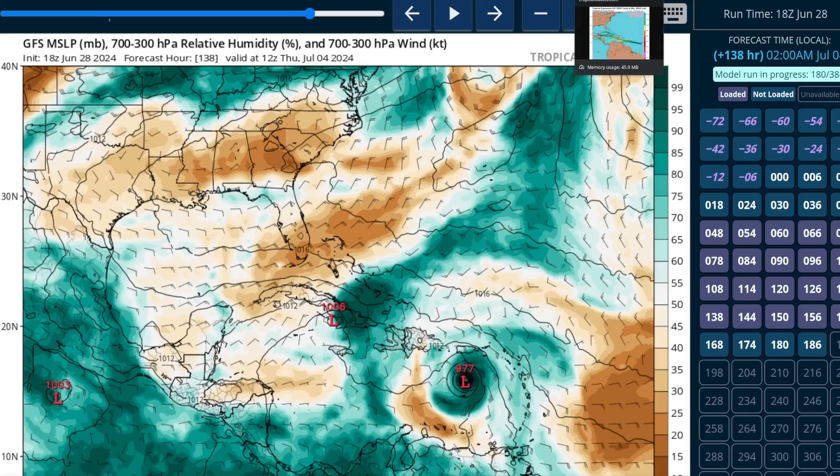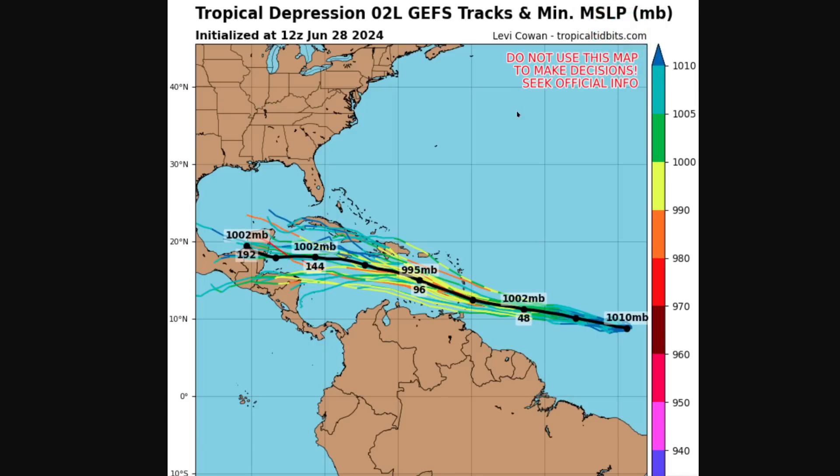As far as the track goes for this system, it is highly linked to intensity, with complex interactions that make these two related — especially for this system. This is a depiction of uncertainty from the GFS ensemble, showing various tracks of where TD2 could go. The coloring indicates intensity: yellow and orange show hurricane-like intensity, while green and blue indicate tropical depression or tropical storm strength. It does intensify as it enters the Caribbean, since conditions are favorable there in general.